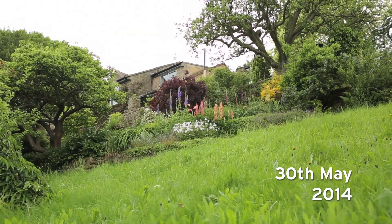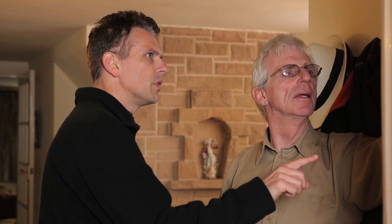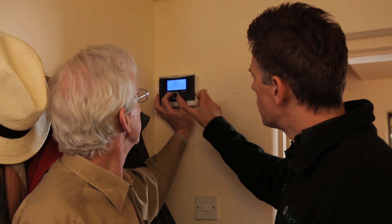The final stages of the installation went really, really well. Just to rubber-stamp the commissioning process, we send an engineer to site and go through the settings with the client to make sure that he understands how our control system works, and give an overall check that everything on the system is working as it should be.